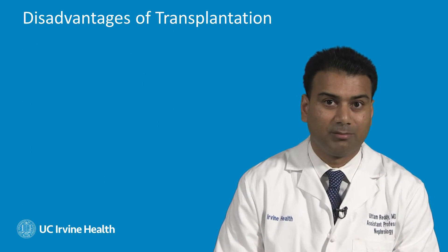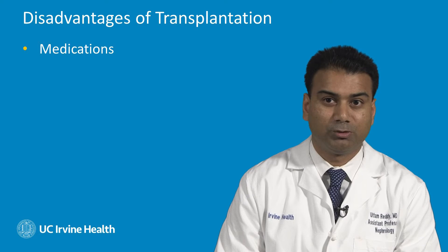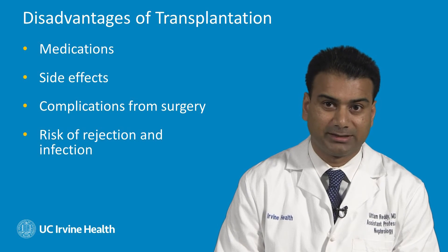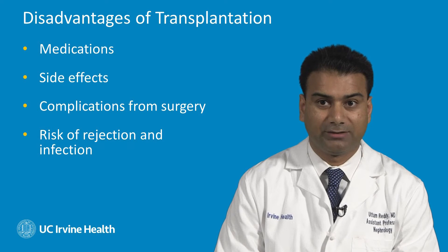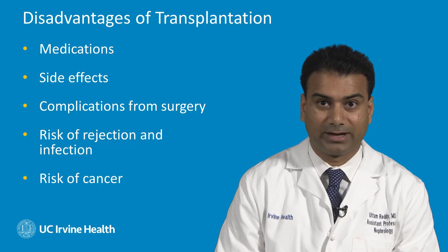Now there are some disadvantages to kidney transplantation, but the benefits typically outweigh these disadvantages. Some of these include multiple medications which potentially have some side effects, potential complications during any major surgery and anesthesia. With kidney transplantation, there's also risk of rejection and infection, which we monitor closely, and there's an increased risk of cancer.